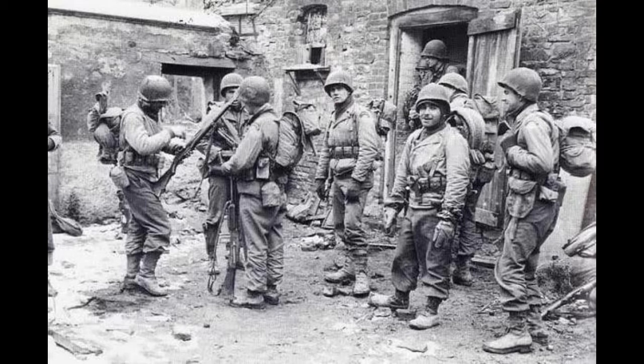Thus the Rangers completed their objectives at the cost of half of their attacking force. However, the fight would last two more days, as the severely undermanned Rangers were forced to defend their holdings on the point against German counter-attacks before finally being relieved. The fight for Pointe du Hoc is, in my opinion, one of the most interesting stories to come out of the initial invasion of Normandy, and the Rangers who took the point truly showed incredible bravery and perseverance.